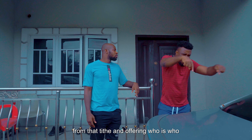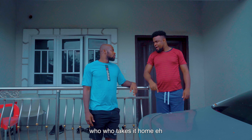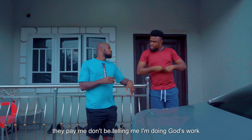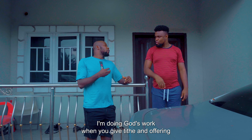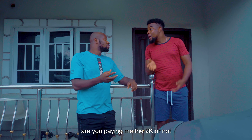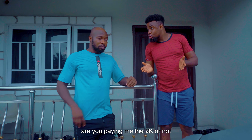From that tithe offering, who takes it home? When I come to church and work, from that tithe offering, they pay me. Don't be telling me I'm doing God's work. When you give tithe offering, you've given to God. Are you paying me the 2K or not? Okay, fine. I'll give you 2K.